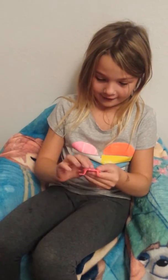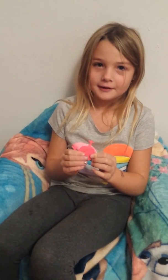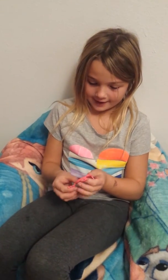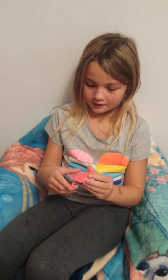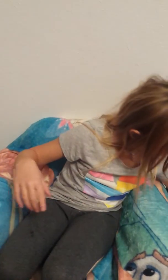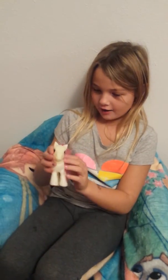I got this frog for my birthday and it can jump off your hand and stuff and it's super pretty because it has pink and it has its eyes pink and stuff. I love it.